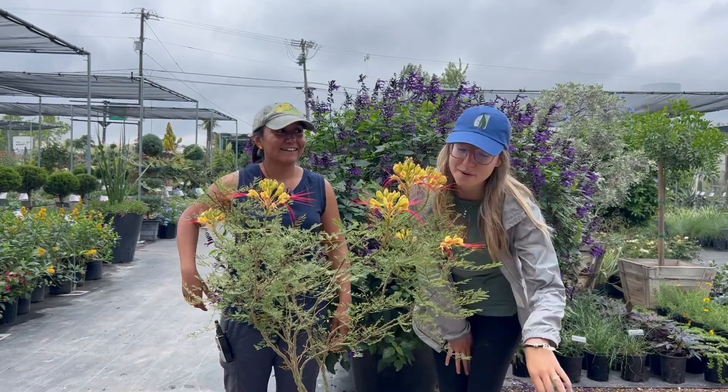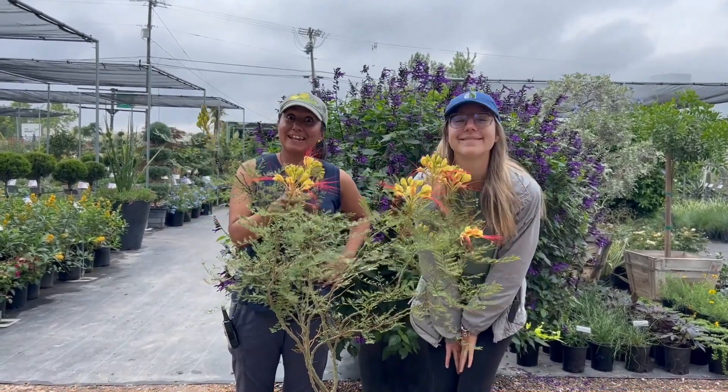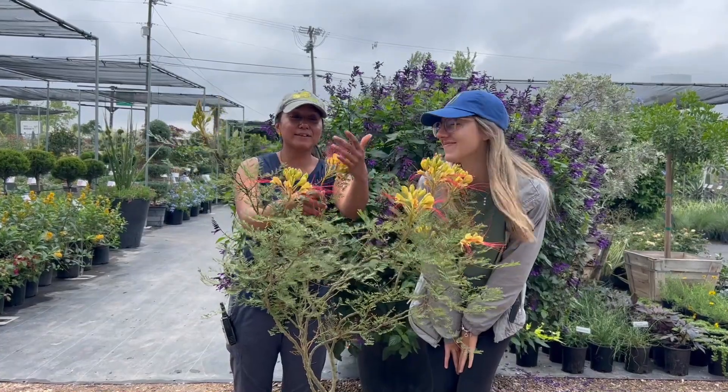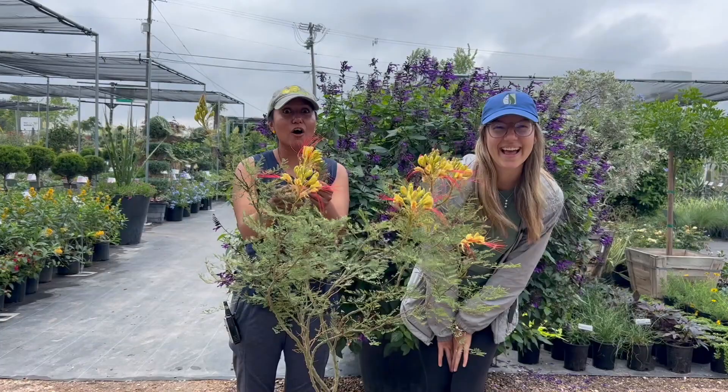This funky bloom comes from the next Bird of Paradise. What do they smell like, Christina? Bananas! And look at how awesome these long red stamens are — they almost look like eyelashes. So beautiful!